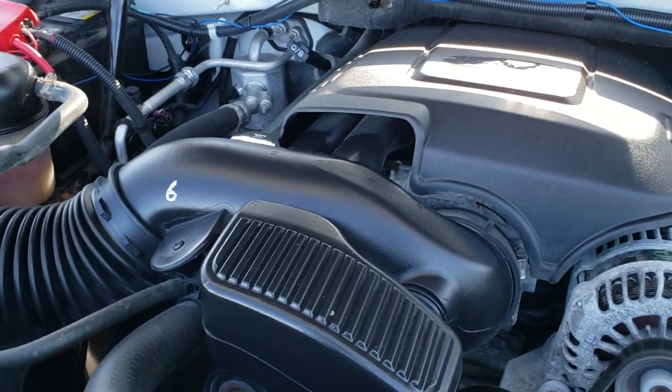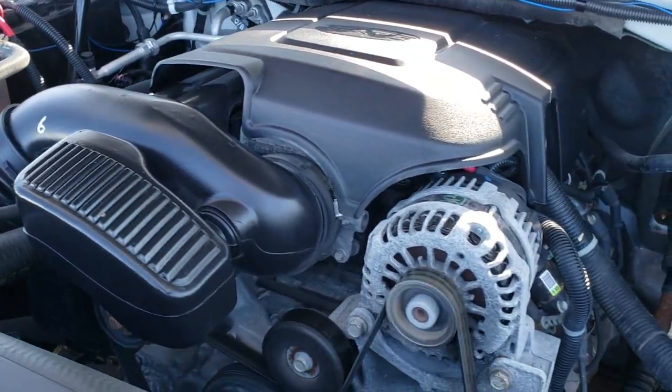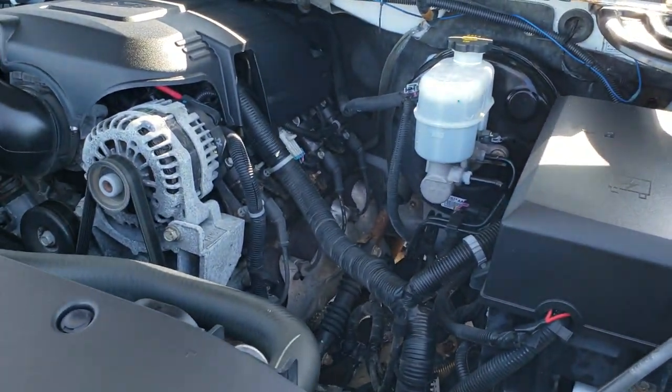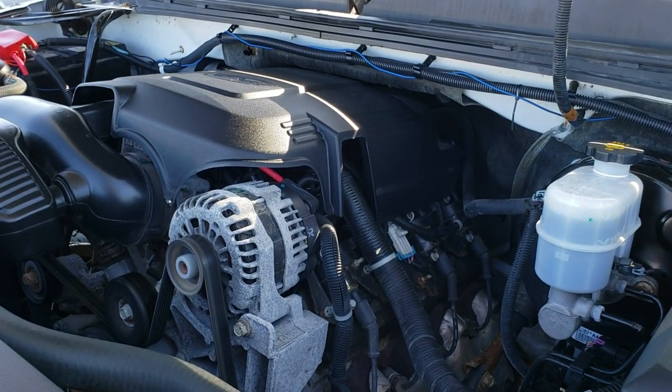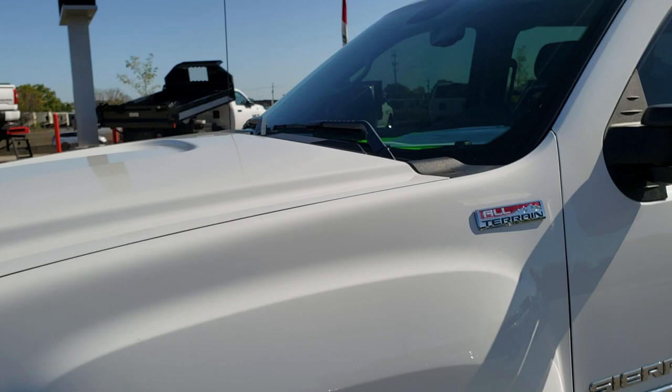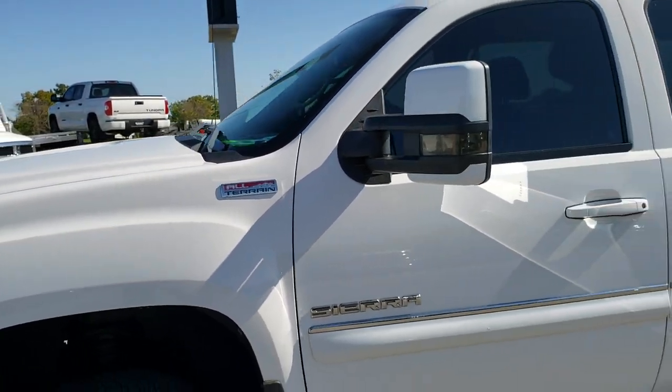The engine itself runs very smooth. This truck has been fully safetied and inspected by our service shop. It has a fresh oil and filter change, and all the fluids have been checked out and topped off. The truck has been gone through mechanically 100% and is 100% ready to go.